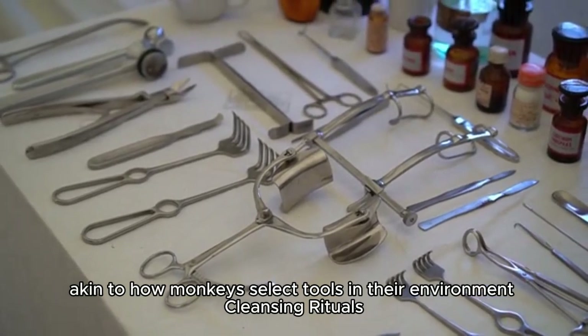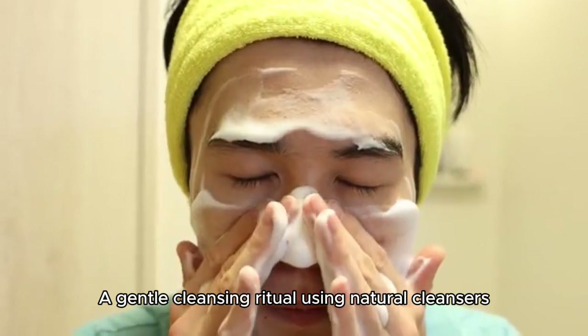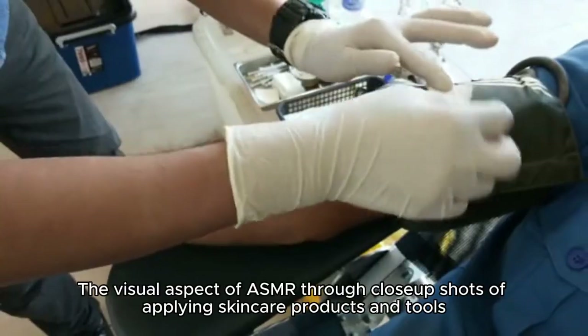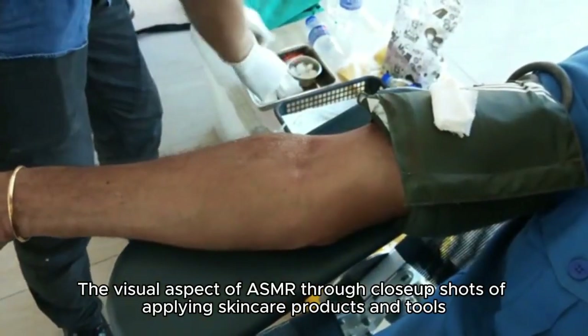A gentle cleansing ritual using natural cleansers is presented, explaining their benefits and how they align with monkey grooming habits. The visual ASMR aspect is highlighted through close-up shots of applying skin care products and tools, creating a visually pleasing experience.